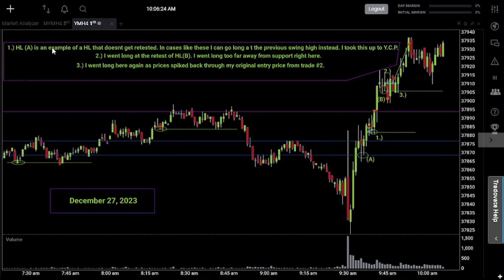Higher low A is an example of a higher low that doesn't get retested. In cases like these, you can go long at the previous swing high instead. A lot of times, like I did on trade B, I'll look for a higher low to form and then go long as prices retest that higher low support level. But sometimes you won't get a retest — if the trend is clearly up, you have the option to go long at the previous swing high. That's what I did on trade one: my entry aligns with the previous swing high established right when the market opened. I went long there and took it back up to yesterday's closing price as my exit.